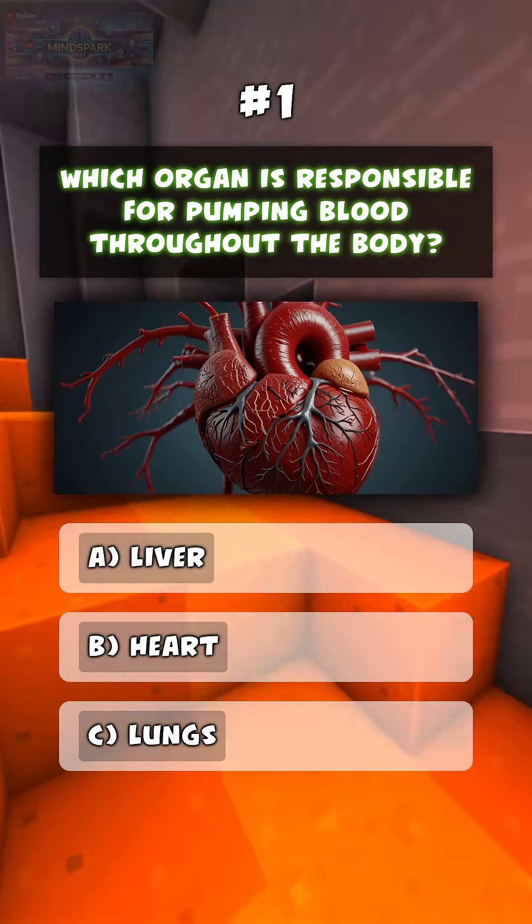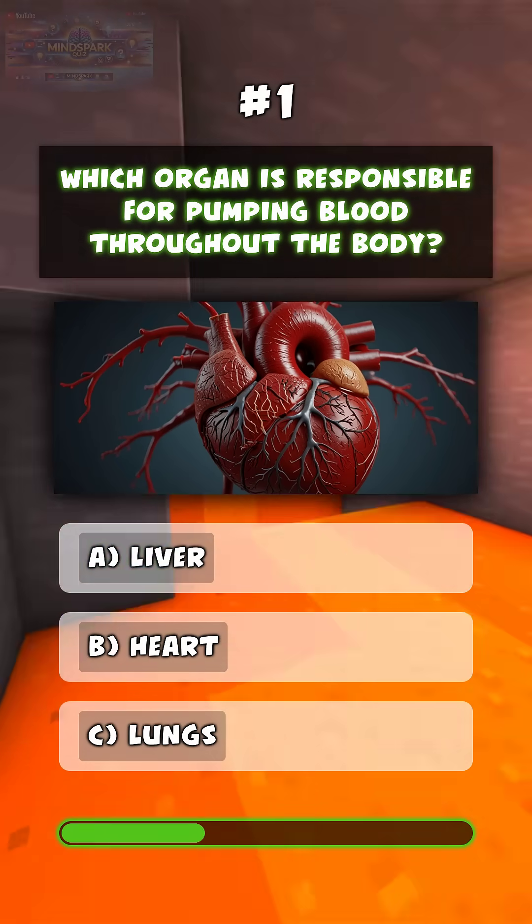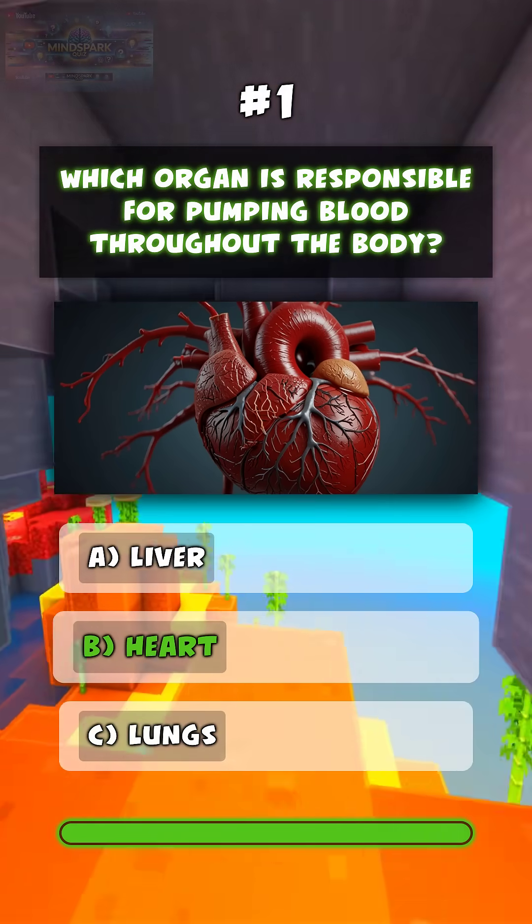Which organ is responsible for pumping blood throughout the body? B. Heart.